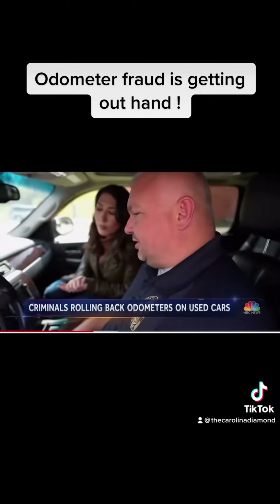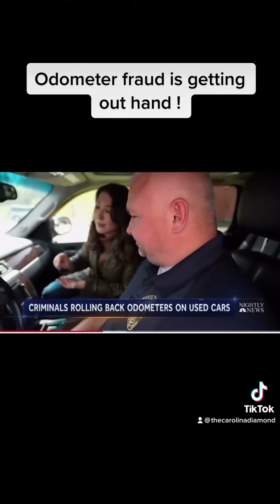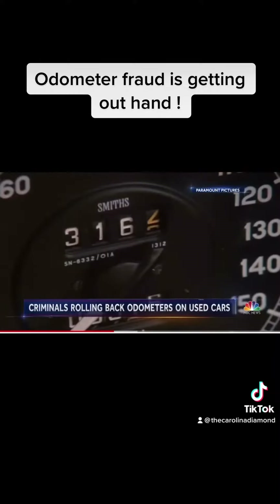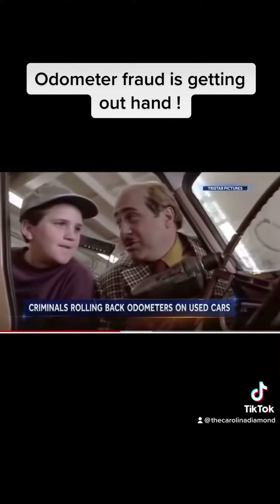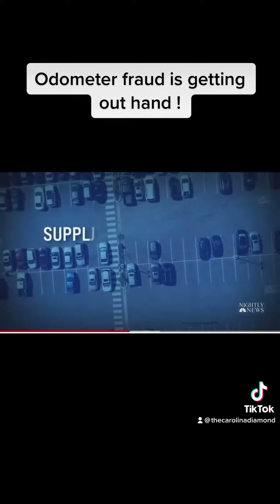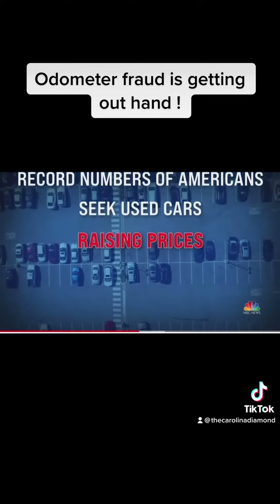The odometer on this vehicle reads 91,890 miles — does it actually have 91,890 miles? It does not. Significantly more. A practice seen in movies like Ferris Bueller's Day Off — 'just have to crack open the odometer and run it backwards, the numbers go down' — is now on the rise in real life, as supply chain shortages in new cars drive record numbers of Americans to seek used cars.